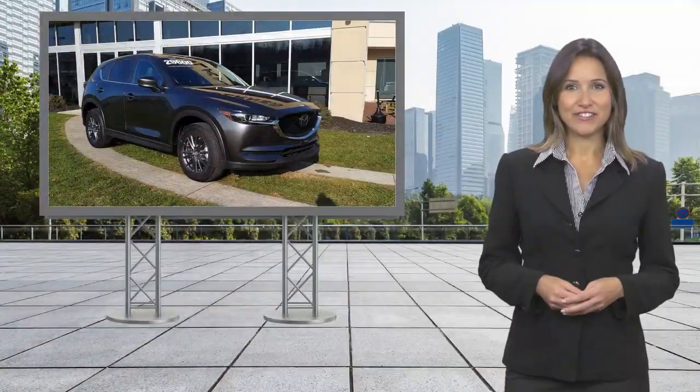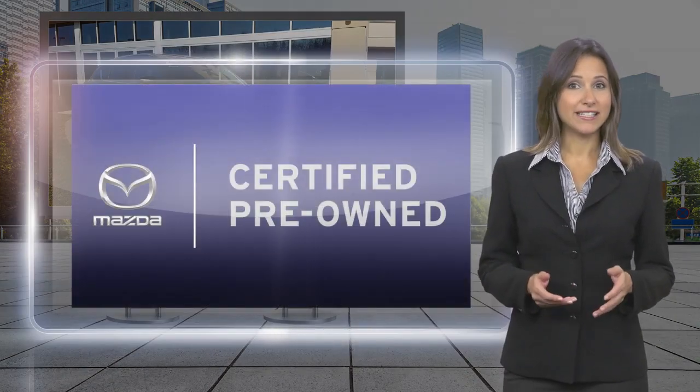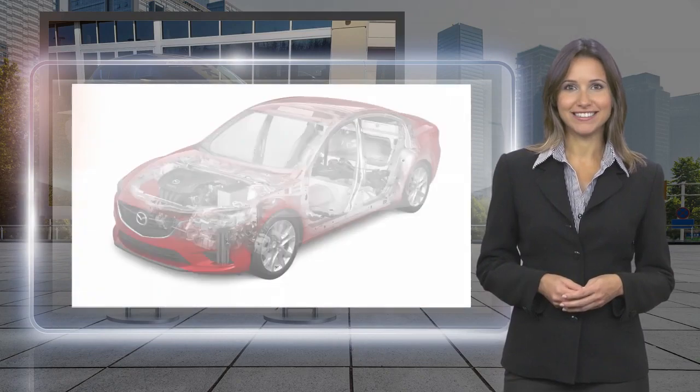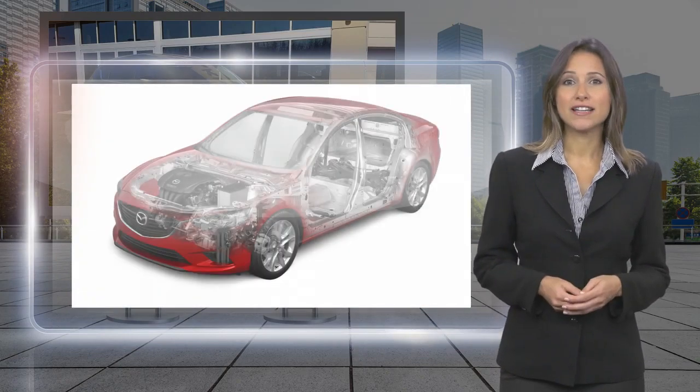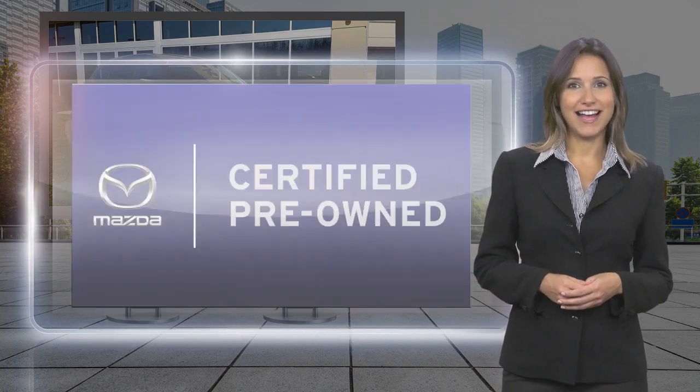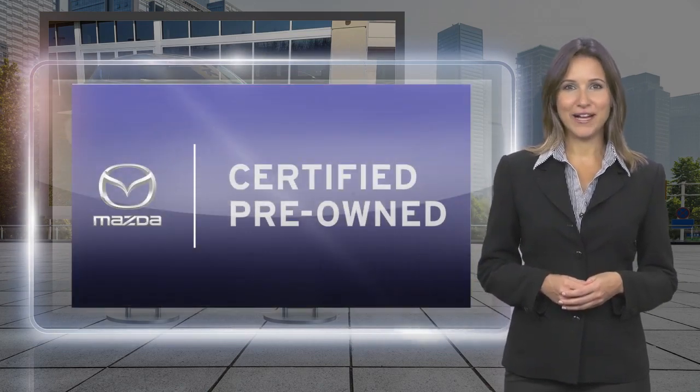We believe that driving matters. That's why only the best maintained late model vehicles make the Mazda certified pre-owned cut. This vehicle is scrutinized and tested to make sure it meets the highest standards. Feel confident that your Mazda is built to last, mile after wonderful mile.